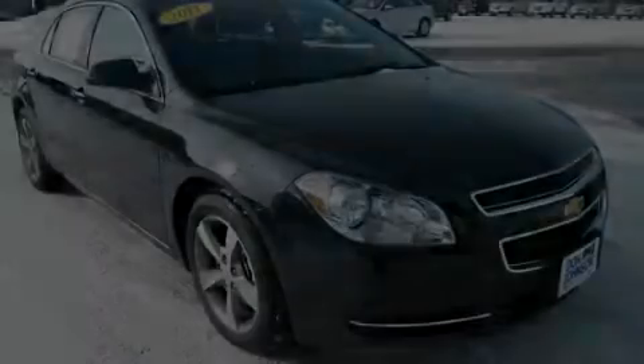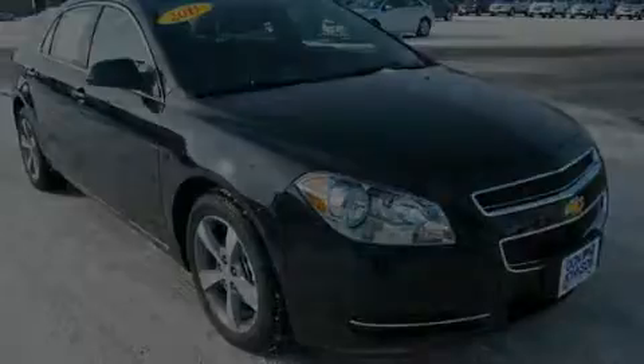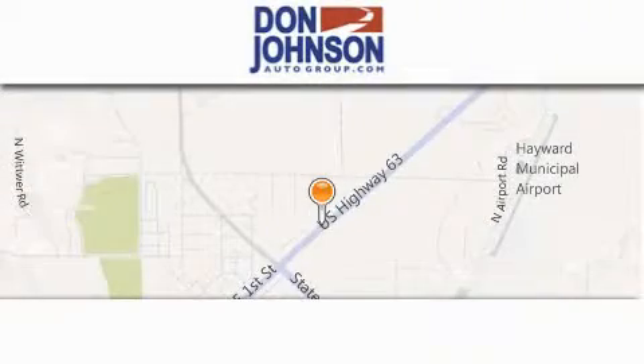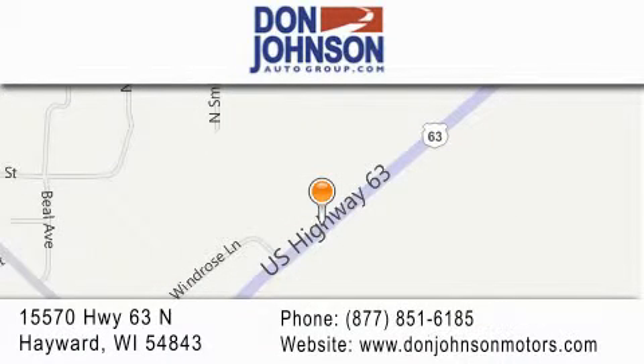Call now to find out how you can own this breathtaking vehicle. Don Johnson Hayward Motors is located at 15570 Highway 63 North in Hayward. Our goal is to exceed all of your expectations to ensure that you'll return for future visits.